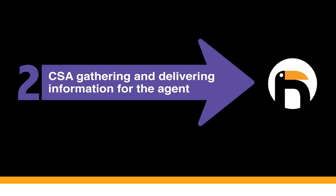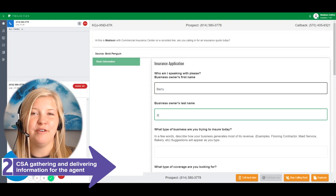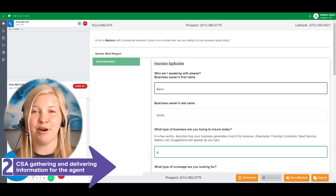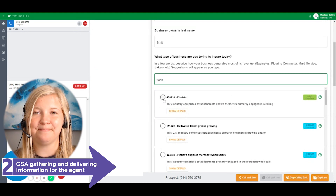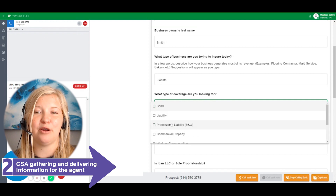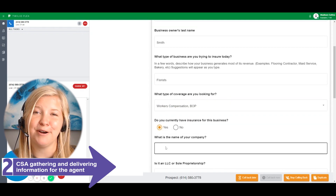I'm Madison and as a CSA, I help business owners find the right insurance agent for their needs. I can get the information in front of me from a few different places — it could be an agent partner referral or an online inquiry made on one of their websites. I ask the business owners clarifying questions to better determine which of our agent partners is best for them.